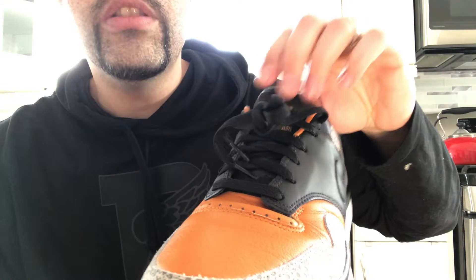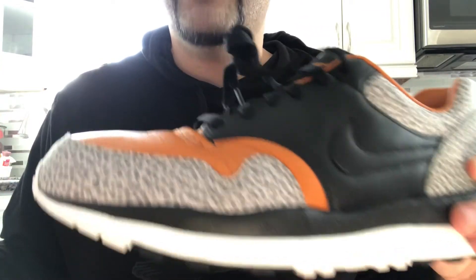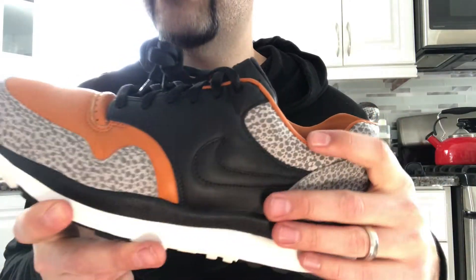It's been a long time since they last dropped the retro release, so if you like the shoe, I wouldn't hesitate. It goes with a lot of stuff. A lot of people may look at the shoe and be like, oh, it's too busy for me — but it's really not. It goes with a lot of things.